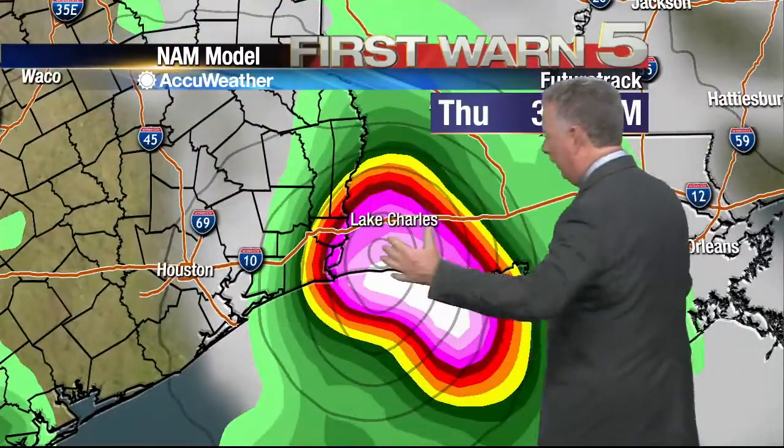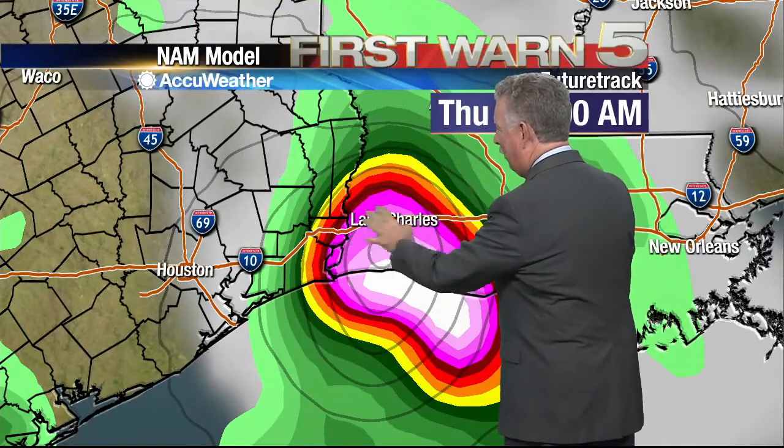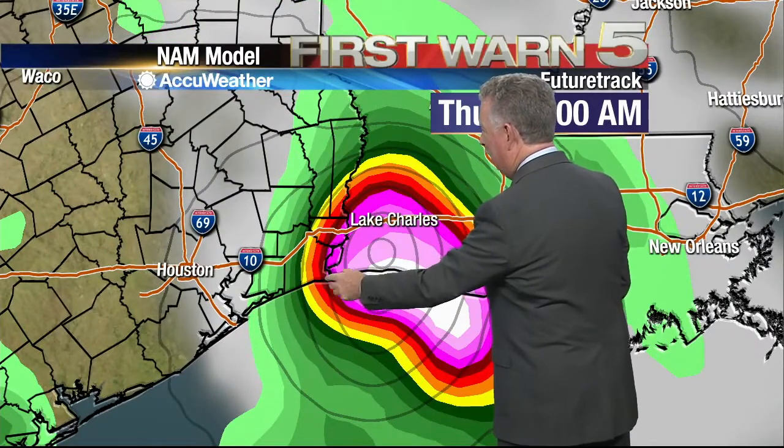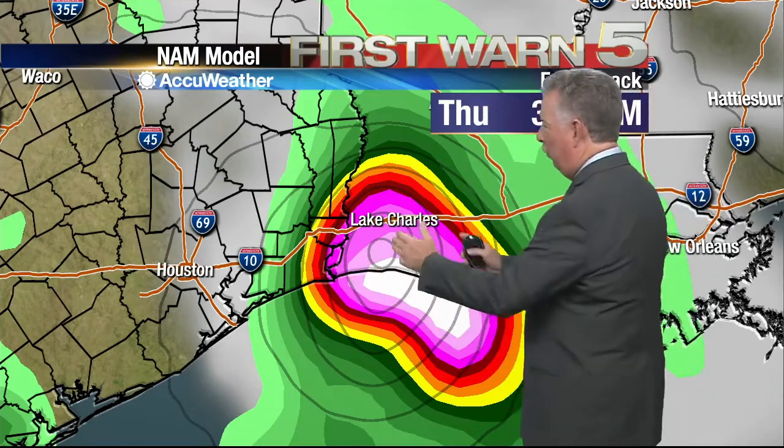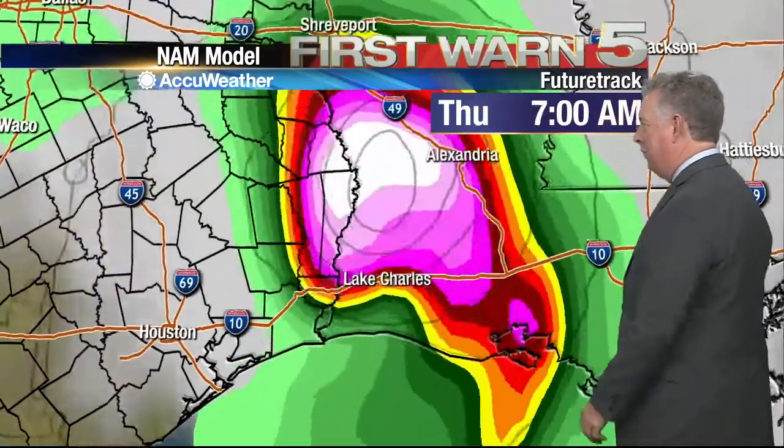As we watch that go northward, by the time we get to 3 o'clock in the morning, those concentric circles are centered right over southwest Louisiana. This is the Sabine River right here — Sabine Pass. So it's just east of that by maybe 10 to 15 miles or so, and of course we could be off by 20 miles on that, but that'll make a difference.